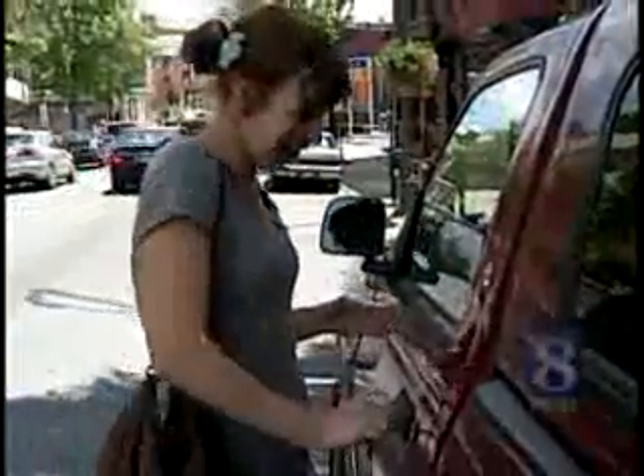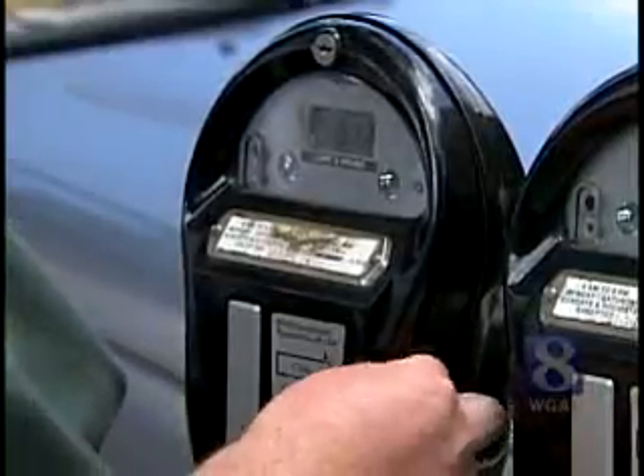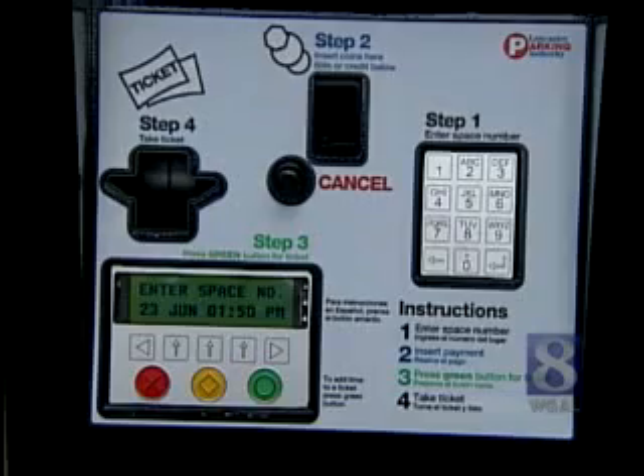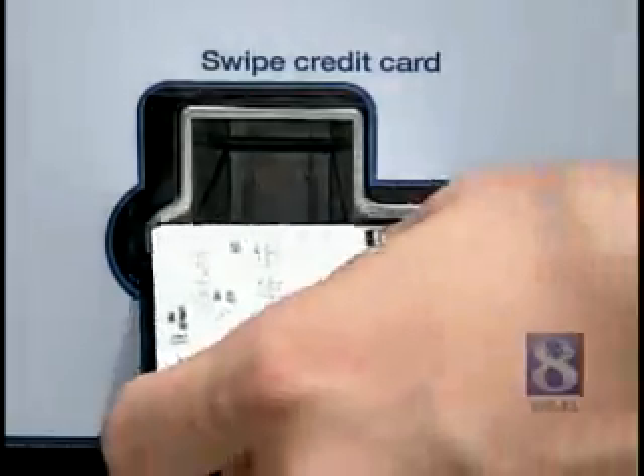Julia Scheib enjoys visiting downtown Lancaster, but doesn't like running back and forth to feed the parking meter. She's looking forward to using the city's new parking meter system. "I want to know about this parking meter. How do they work? Are they digital or something?"